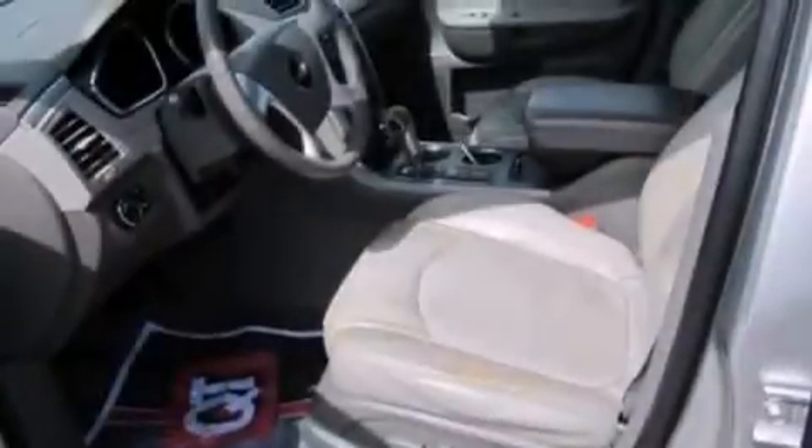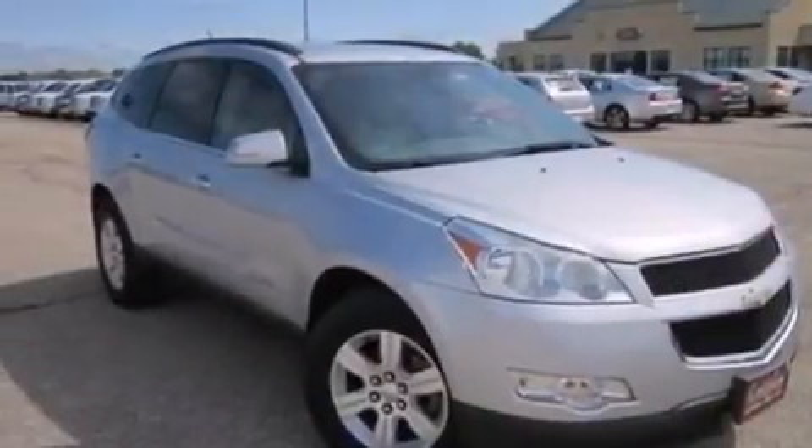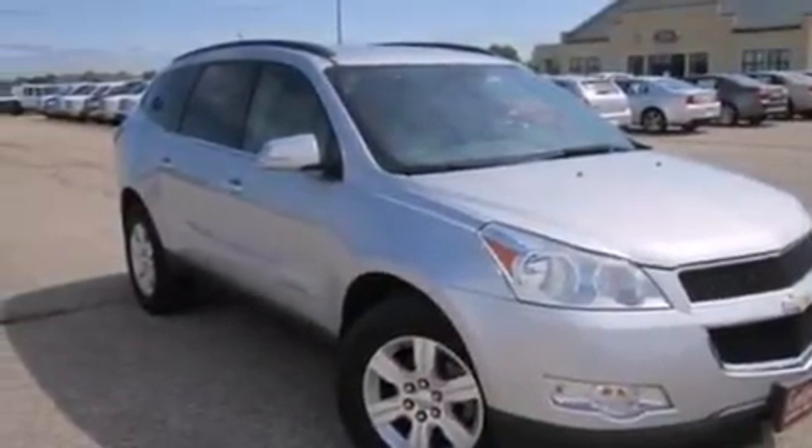Side curtain airbags, rear seat childproof door locks, front and rear reading lights, dusk sensing headlights, a power rear lift tailgate, and the leather seats provide great support and create an overall luxurious feel.